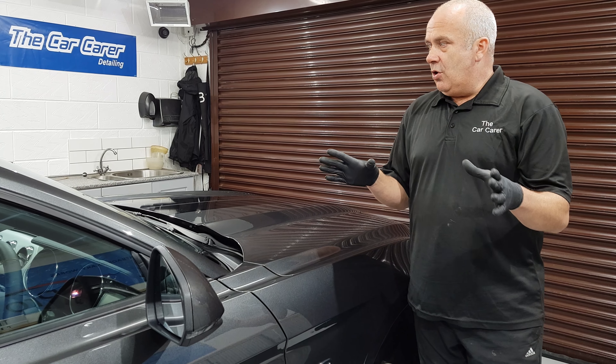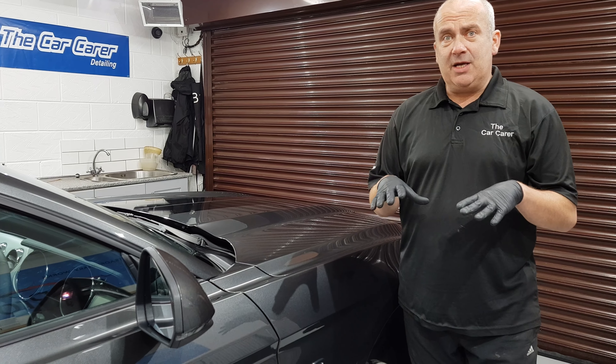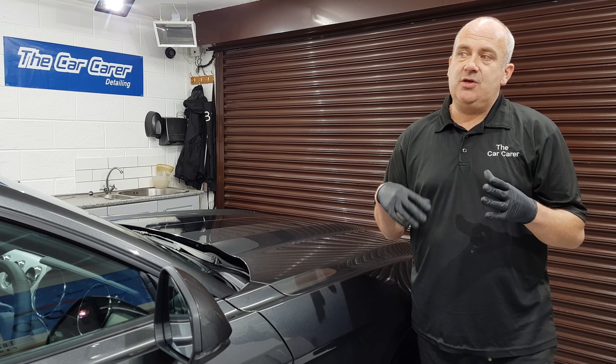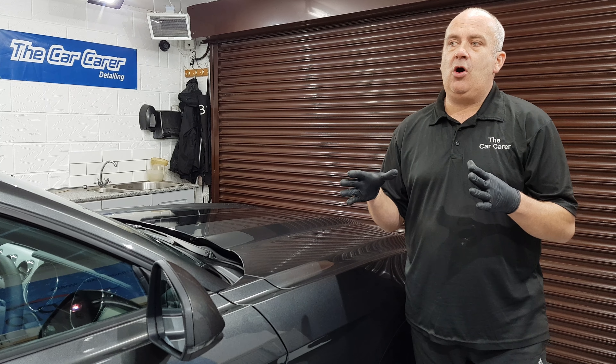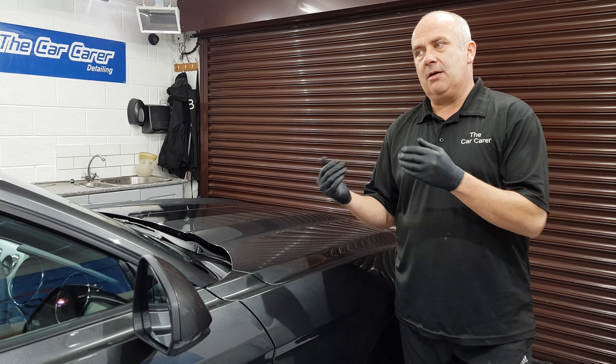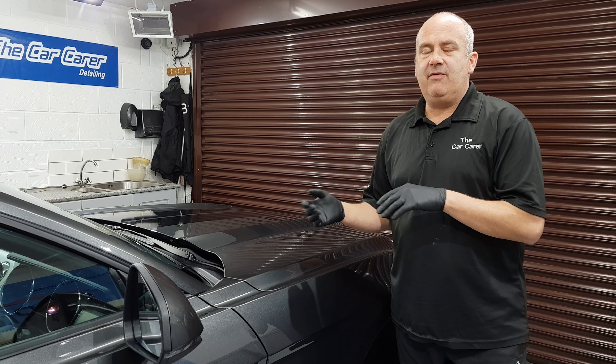So I'm just going to go through what's happened today. Today is basically just cleaning the car — try and get as much of the dirt off as I can. This is what I call my wet days. Most of the day is spent outside; it only comes in here to be dried and then for other stages.